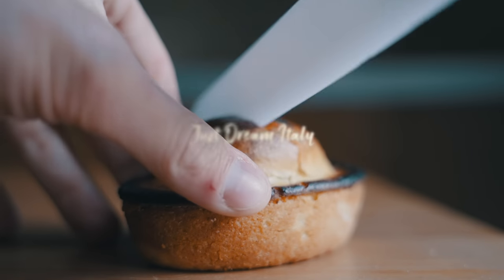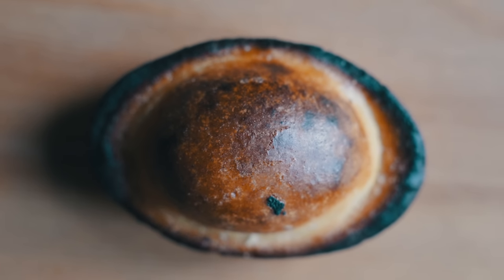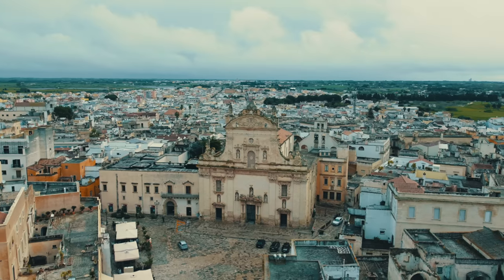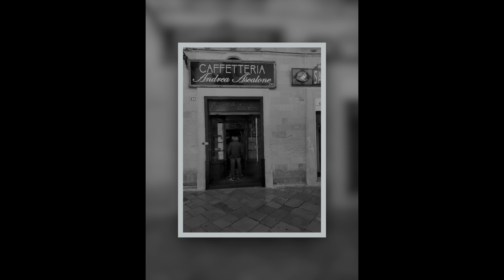The pasticciotto — a barrel-vaulted Apulian home in baked good form, where the walls and arched roof of short-crust pastry guard within a simple yet elegant pastry cream. Today I get to go to Galatina to eat the original one, at the Pasticceria Ascalone, to be exact, where it was invented in the 18th century.